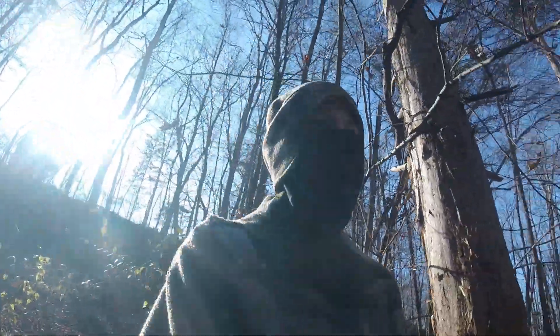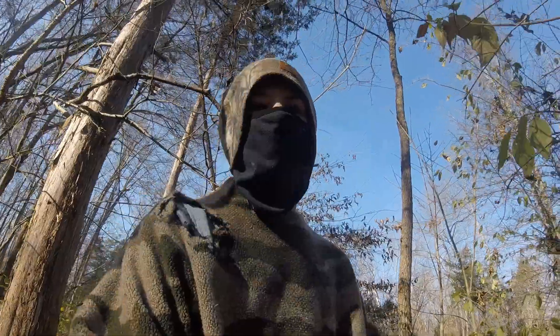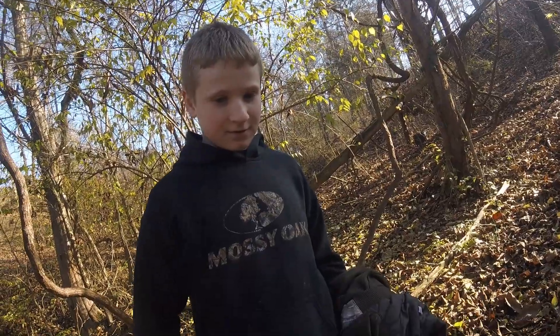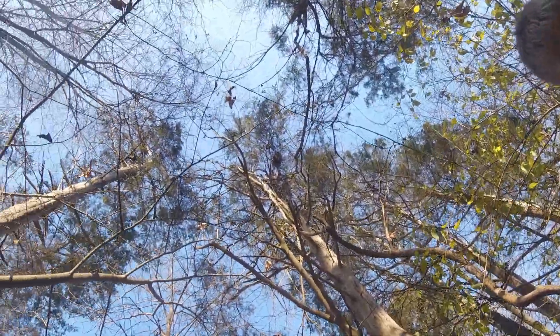Nice little opossum! Just wanted to make a short video. Thanks for watching — go down there, subscribe, like this video, and hit the notification bell. With that, Bicknell Bunch out.